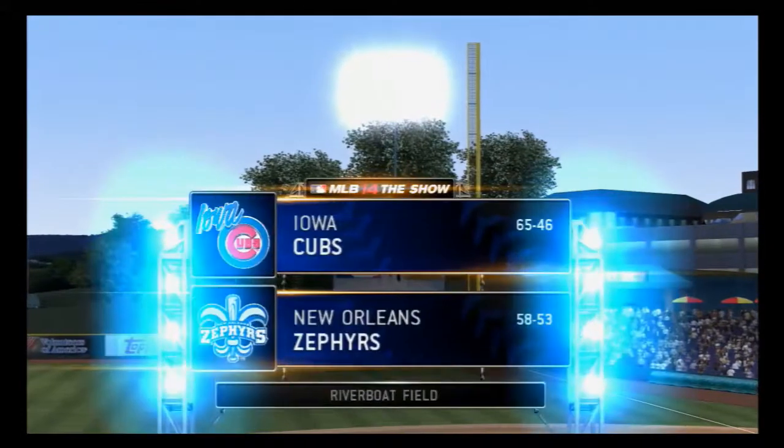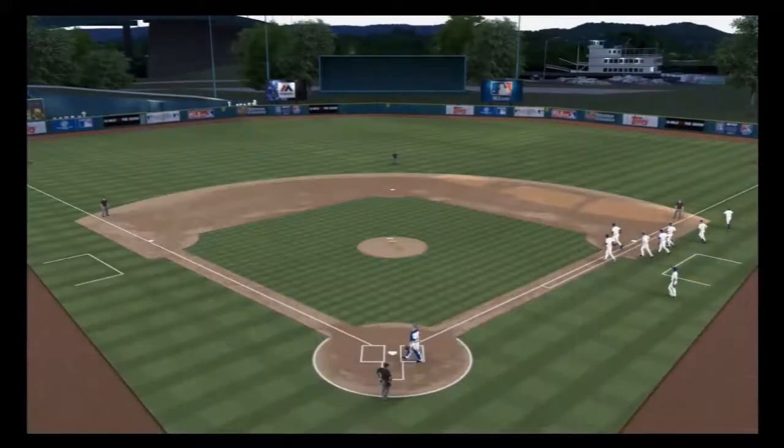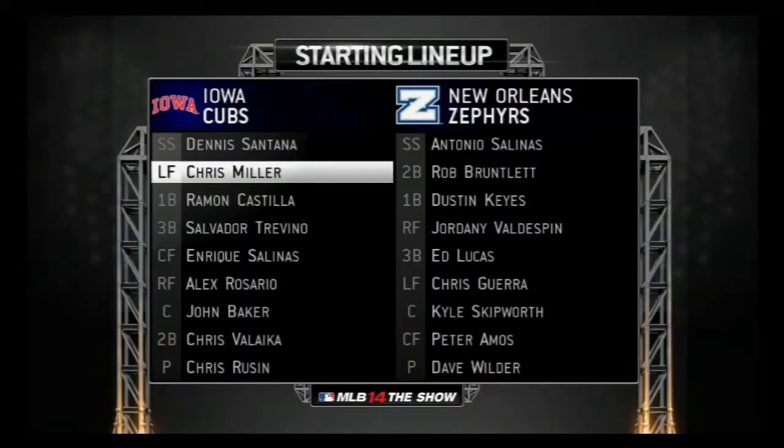From your exclusive home for minor league baseball, MLB The Show is on the air. And with final warm-ups nearly complete, let's check out the starting lineups for each manager here tonight.